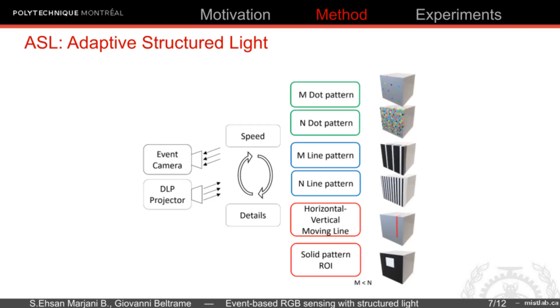To prevent bus saturation, we propose to change the structural light to control the number of events. The proposed ASL method is to control the trade-off between the speed and details.